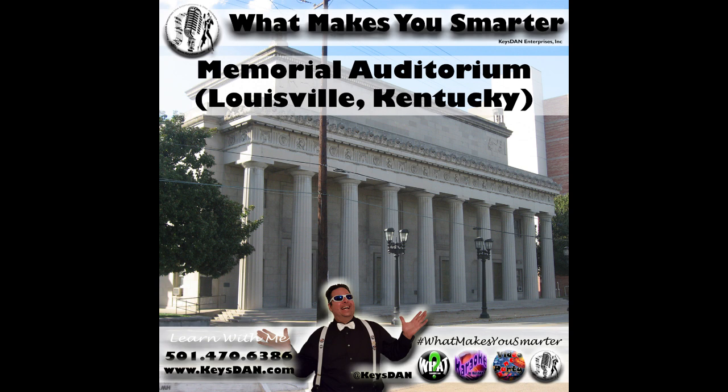Today on the program: Memorial Auditorium, Louisville, Kentucky. Louisville Memorial Auditorium, located at 970 South 4th Street, is a concert venue of Greek Revival design. It was dedicated on Memorial Day, May 30th, 1929, as a memorial to the people of Louisville who served in World War One. In 1954, the ceiling was lowered and the side balconies were closed off.